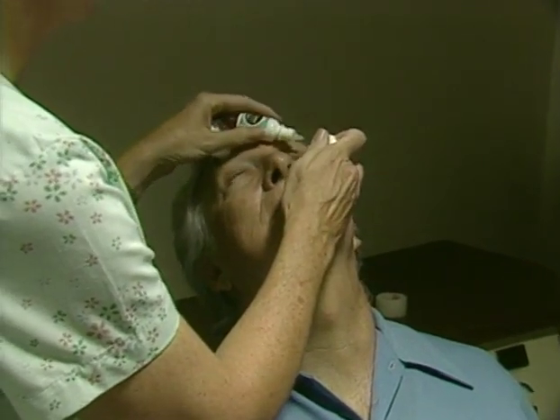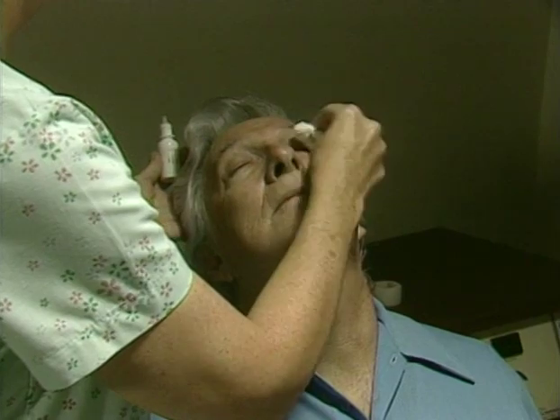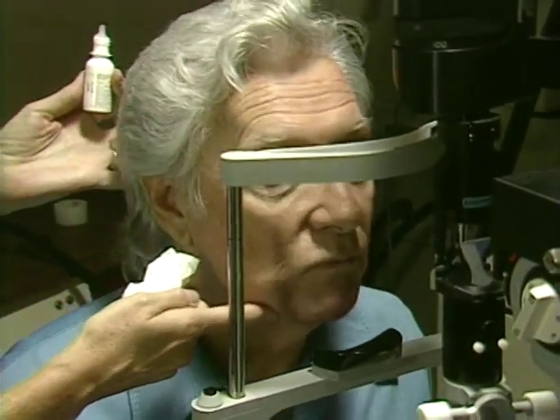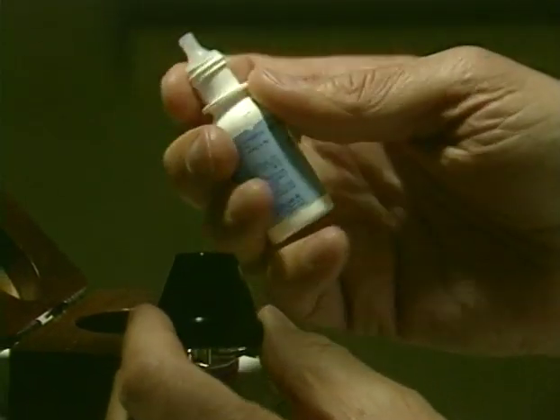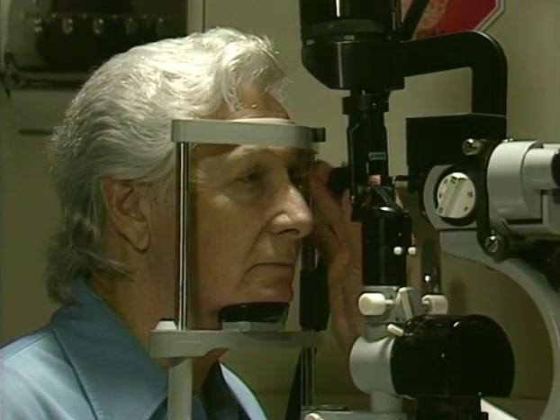If the damage to your retina is extensive, your doctor may want to treat your condition on an inpatient basis. However, two types of outpatient treatments are commonly used: one is laser photocoagulation, and the other is called cryopexy.